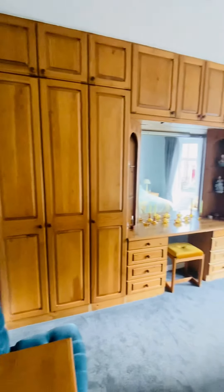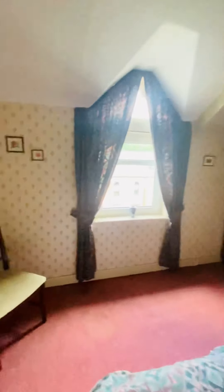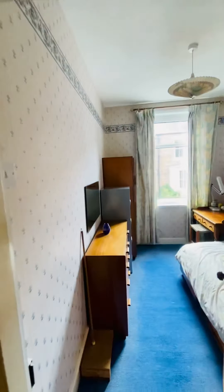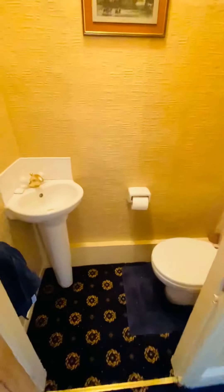Then we have the master suite with bespoke built-in wardrobes done by the client, a walk-in bay window, and a nice big bedroom. There is a further double bedroom at the rear of the building, looking down onto the garden space with views over the city. A third bedroom is a comfortable single, potentially sacrificed to accommodate the staircase up into the loft space. There is also a WC on this floor.